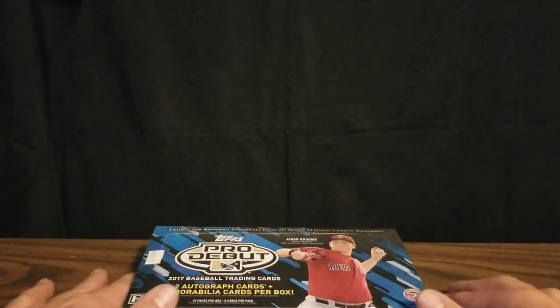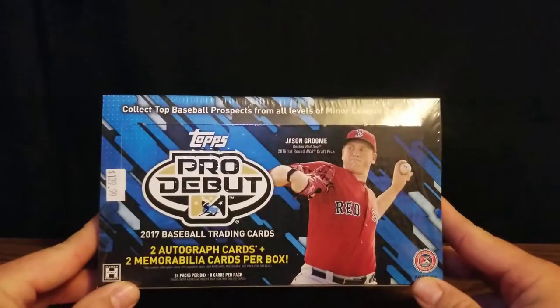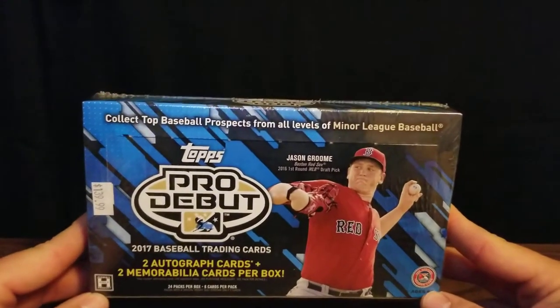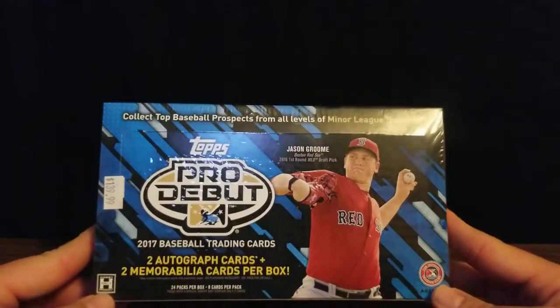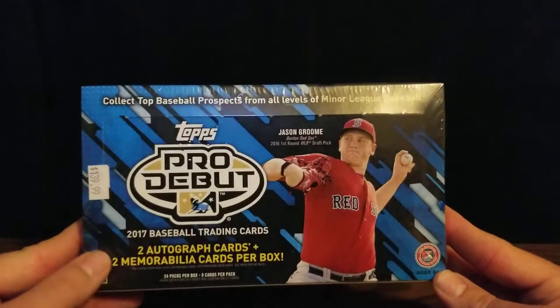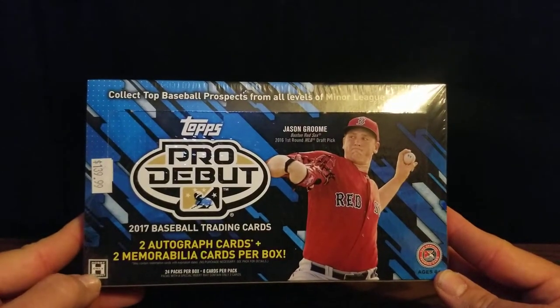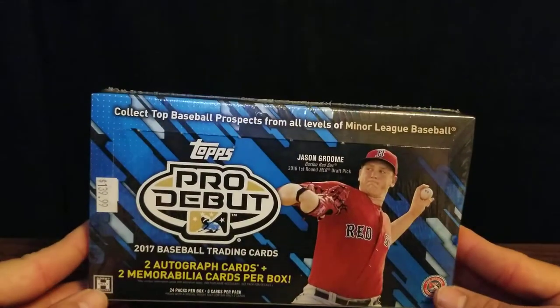Hello from Nebraska! Welcome to Aaron's Sports Cards. In this video I'll be opening a hobby box of 2017 Topps Pro Debut. These cards will have the players in their minor league uniforms as prospects. We'll be looking for two autograph cards and two memorabilia cards in the box. I have 24 packs, eight cards per pack.